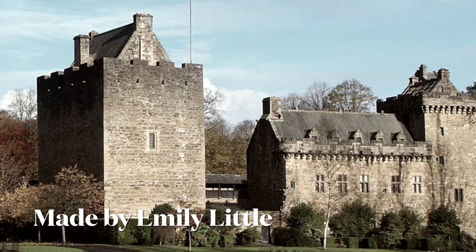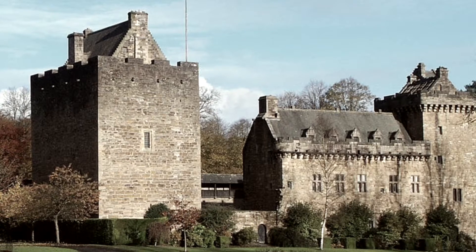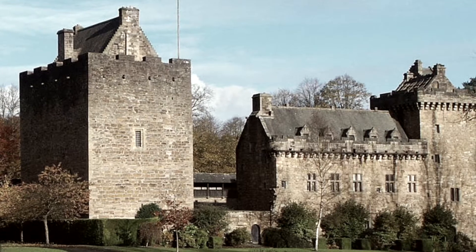Hello Primary 3! A few lessons ago we had a look at the outside features of a castle, but in this video we're going to have a look at some of the rooms inside of a castle.